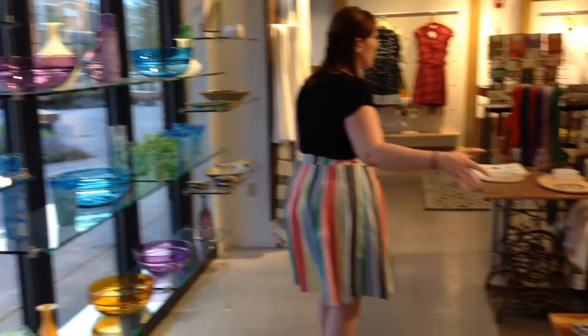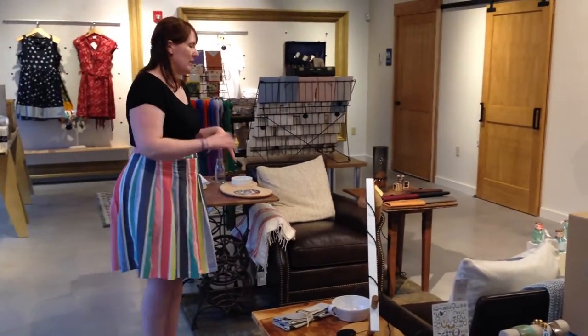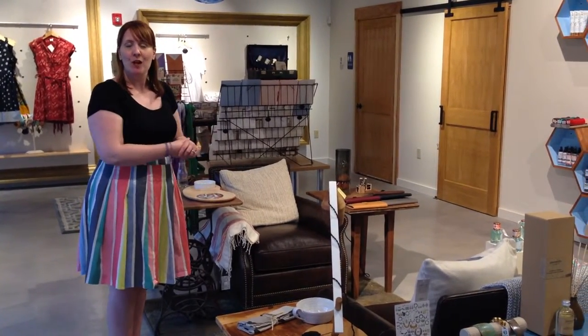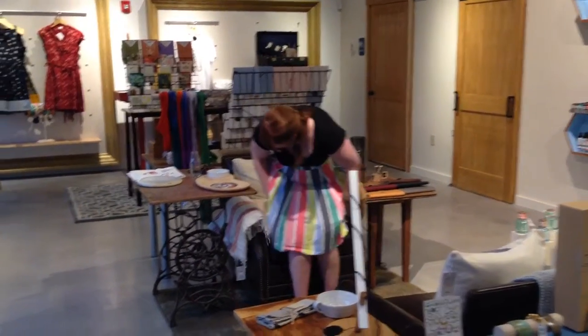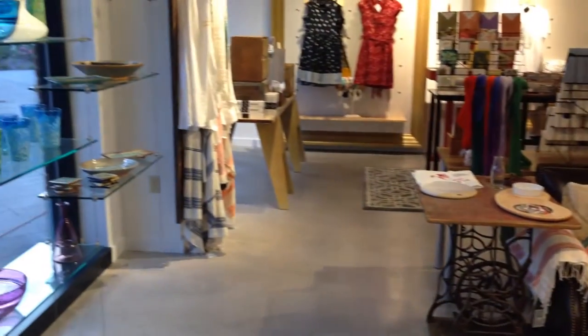Right in the center of the store, we have what we like to call our living room setup. We have a couple of very comfy chairs for you to relax in if you are waiting for someone else to shop or if you just need a little bit of a break. The other part that we like to say about the living room is that you can sit here for a minute and imagine how one of these pieces that you see on the glass wall might fit into your decor — so you could look at a glass bowl, for example, and imagine how it might fit into your home.